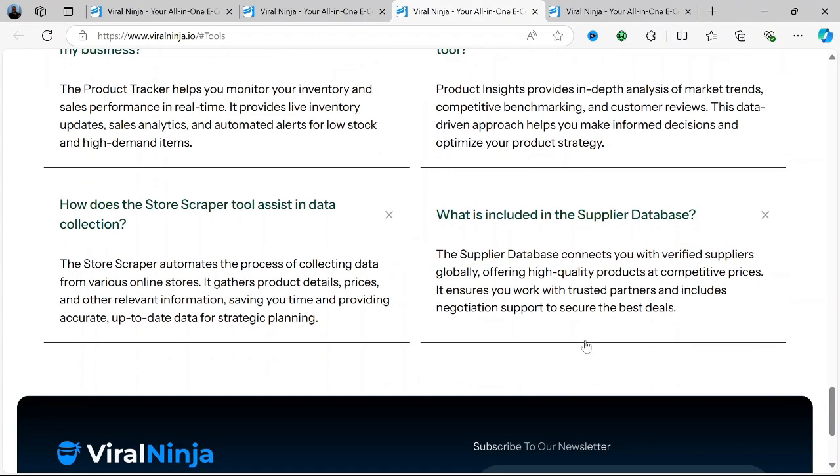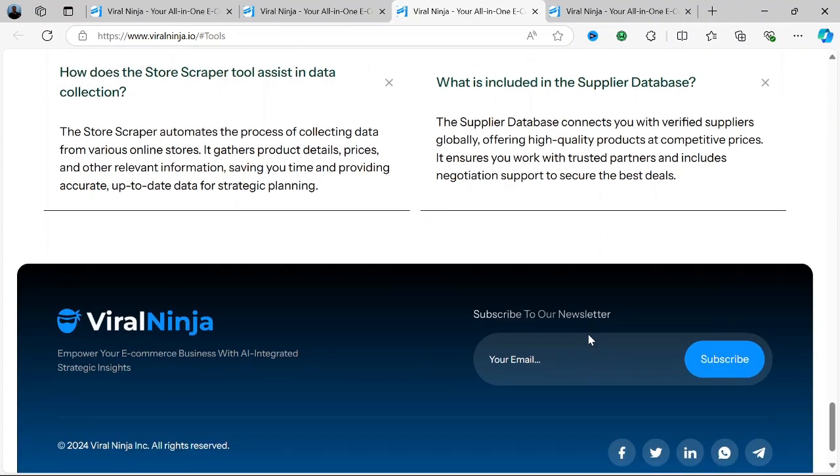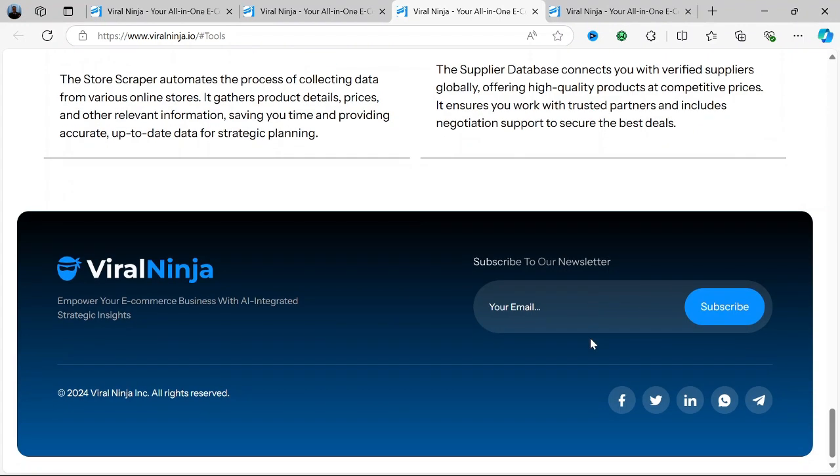Viral Ninja offers several pricing tiers to accommodate different types of users, from small businesses to larger enterprises. While they do provide a free trial, the pricing for full access can vary based on the number of features you need. There's a basic plan for small businesses or individuals, a pro plan for medium-sized businesses, and an agency plan for larger enterprises.